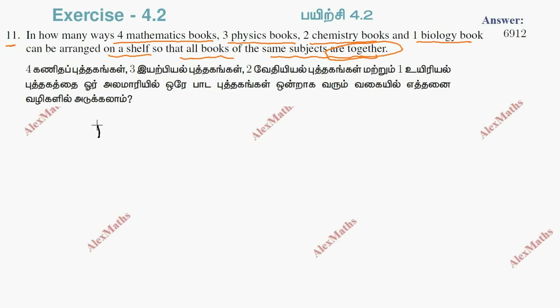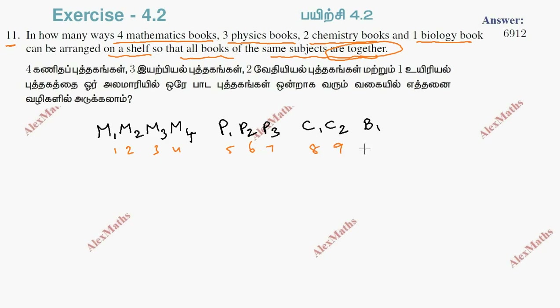We have 4 math books: M1, M2, M3, M4. Physics 3: P1, P2, P3. Chemistry 2: C1, C2. Biology 1: B1. So in total we have 10 objects. But same-subject objects are coming together, so same-subject objects are available as groups.